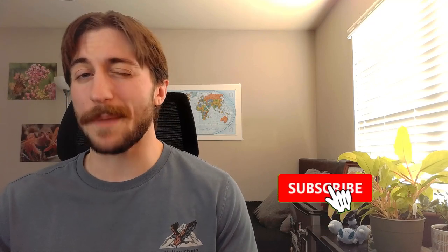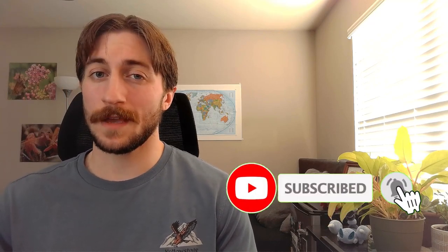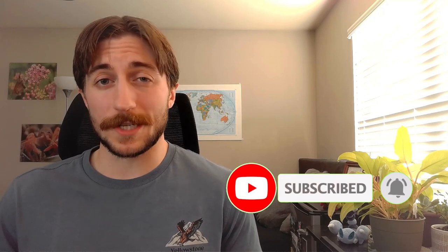Thank you so much for listening. If you enjoyed the content, please remember to like and subscribe so you can keep up to date with future orders. Also, if you have any favorite species in this group or any fun Neuroptera facts I didn't cover, please leave them in the comments below. I'd love to hear about it. Peace everyone.